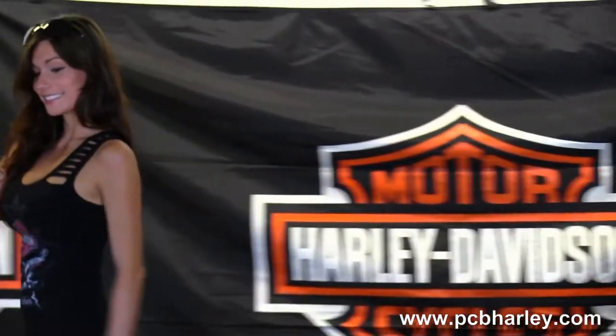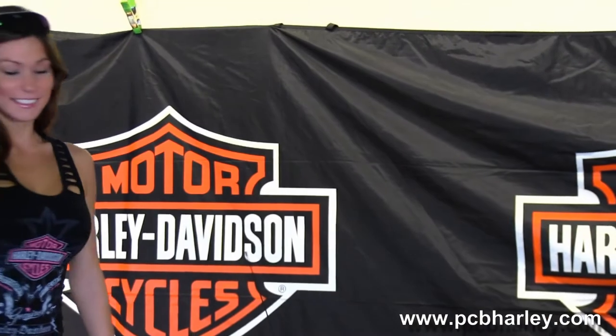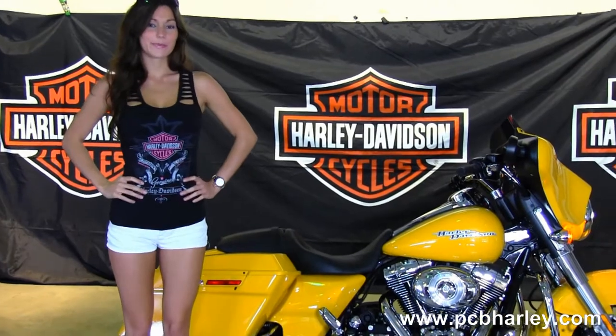Here at the world-famous Harley-Davidson of Panama City Beach, all our bikes are fully serviced and safety inspected. We take anything on trade — import motorcycles, cars, campers, trailers, boats, RVs — you name it, we take it. We're rated number one in customer service and have over 200 pre-owned bikes in stock.